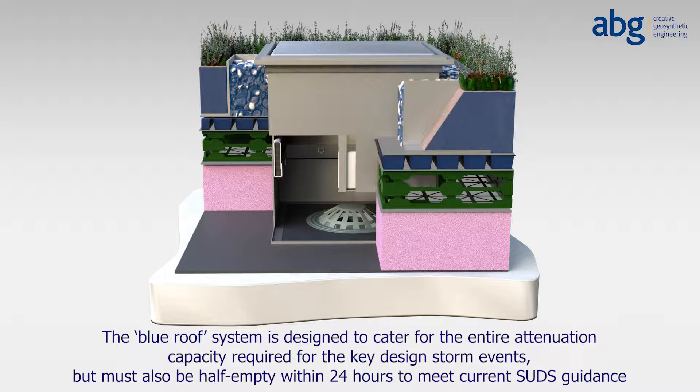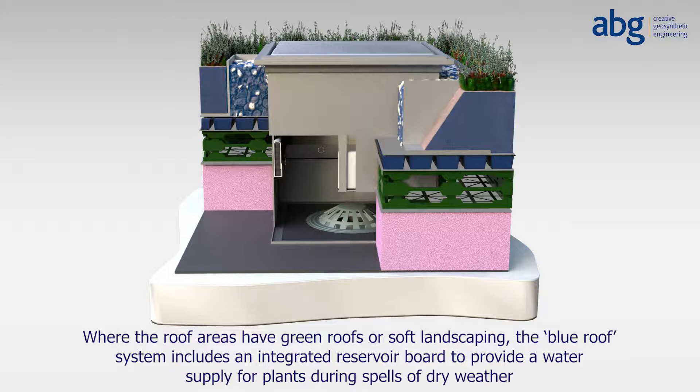Where the roof areas have green roofs or soft landscaping, the Blue Roof System includes an integrated reservoir board to provide a water supply for plants during spells of dry weather.